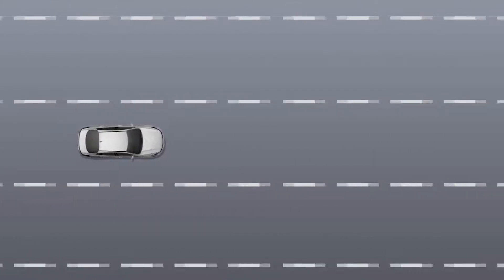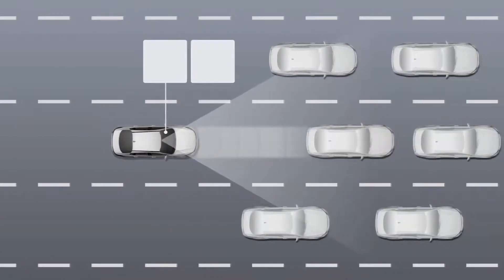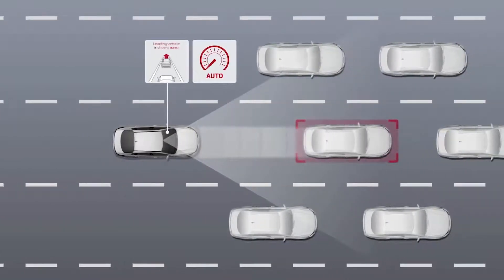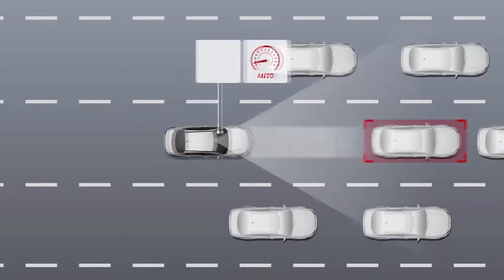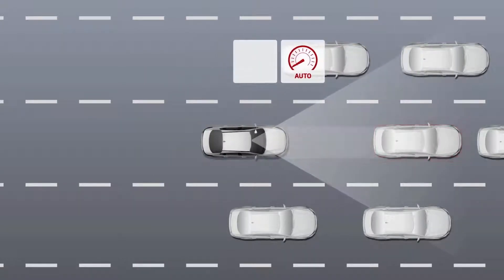Leading vehicle departure alert, or LVDA, automatically monitors the vehicle in front of you. When the vehicle in front of you is at a stop and then begins to move, the system sounds an alert and displays a notification on the instrument cluster to let you know you can start driving too.